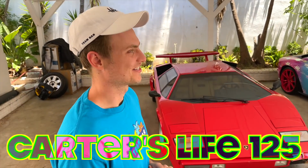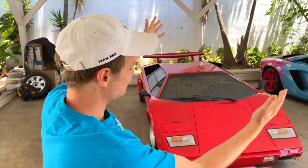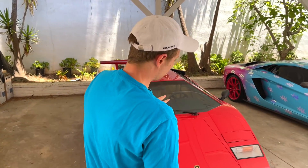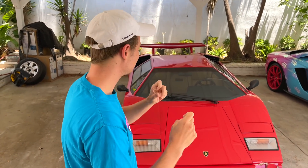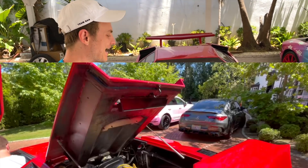This is a sad day here in Carter's Life because today we're going to be saying goodbye to the red Lamborghini, and let me show you exactly why. So we were getting ready to sell the car and the day that we were taking pictures, getting it clean, making it perfect for the next owner of this car, well something happened.